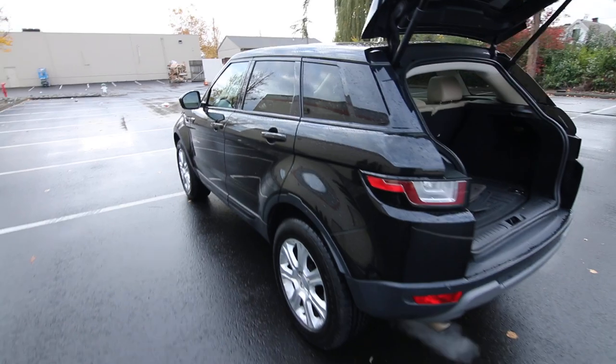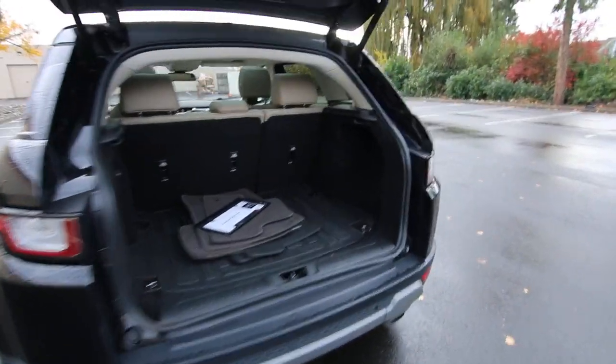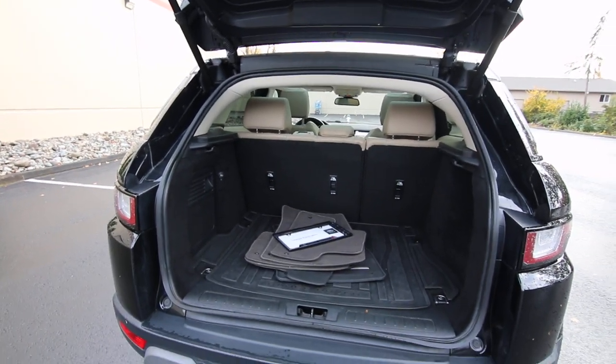The nice thing too about its small size — it's a great crossover SUV for an urban environment. For in-city environments, it's easy to maneuver and park.